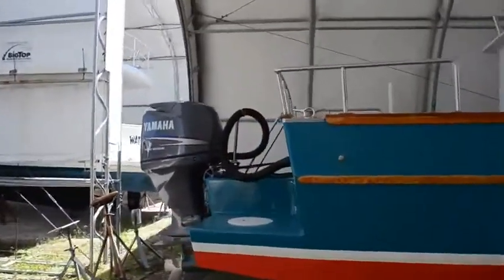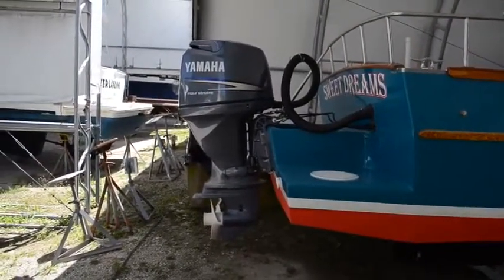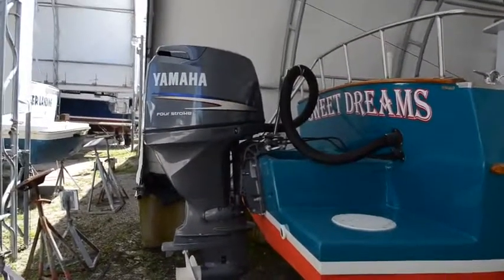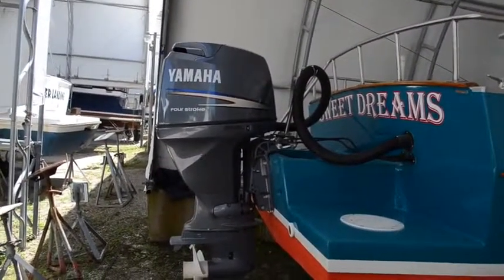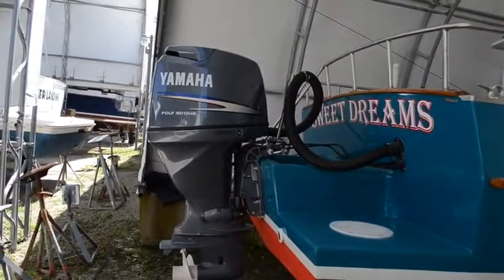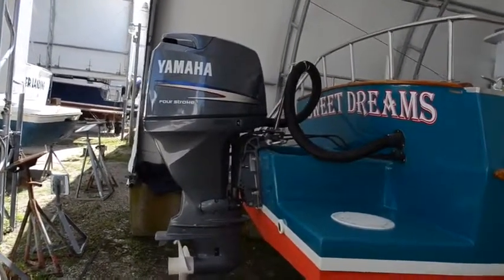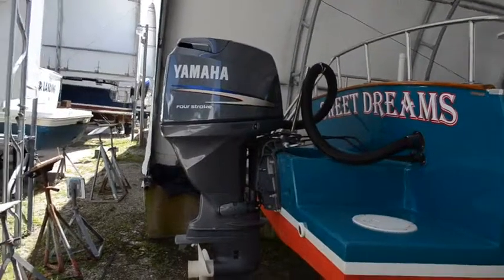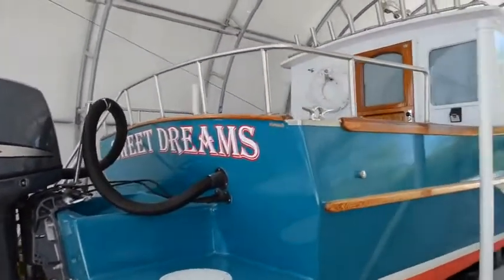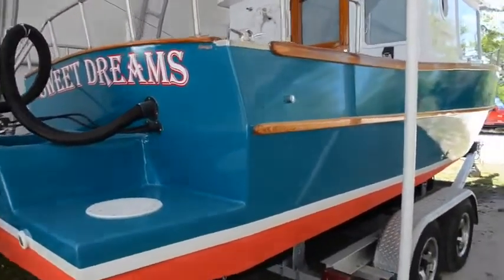This is a 90 horsepower Yamaha. The owner bought it new in 2010, but it was in a box and wasn't put on the boat until 2015, so the motor was brand new out of the box. It's a 2010 motor but was commissioned in 2015. The name of this little beauty is 'Sweet Dreams' — very appropriate.